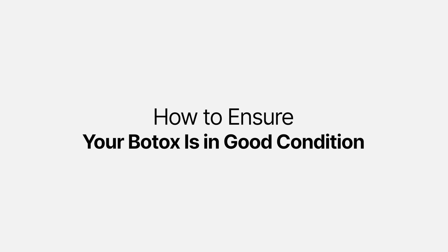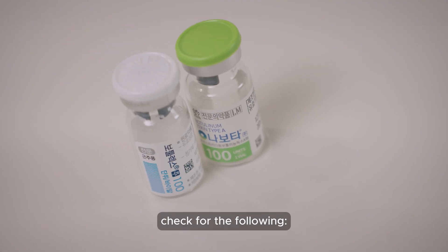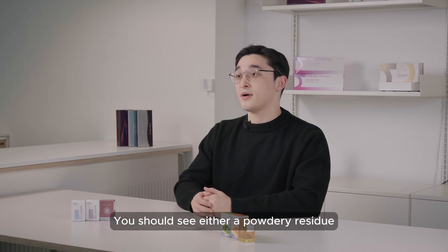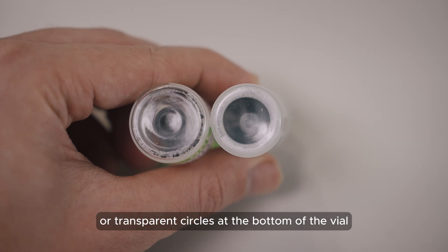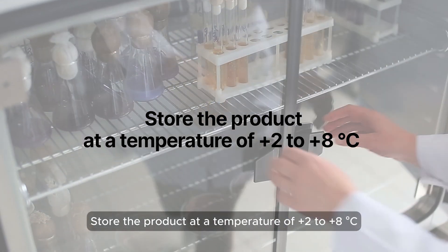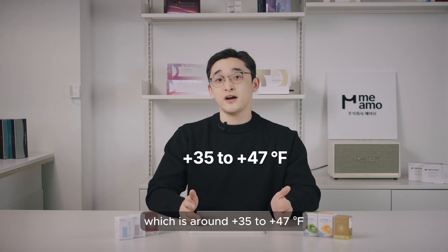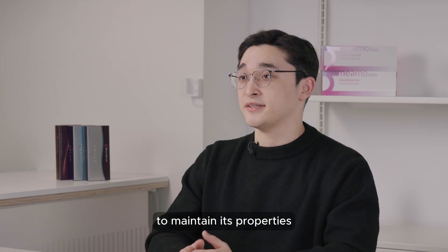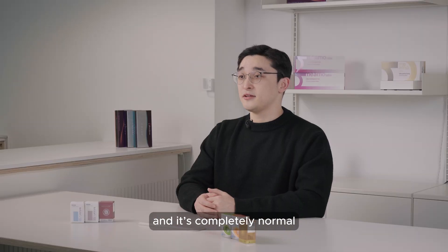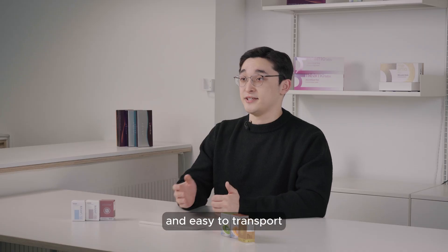How can you ensure your botox is in good condition? When you receive a vial of botox, check the following: the vial should be sealed tightly, and you should see either a powdery residue or transparent circles at the bottom. Store the product at a temperature of 2 to 8 degrees Celsius, which is around 35 to 47 degrees Fahrenheit, to maintain its properties. Now you know why a botox vial may look empty — it's completely normal, and this design ensures the product remains preserved and easy to transport.